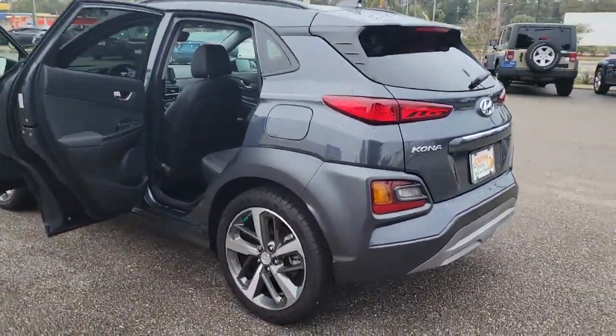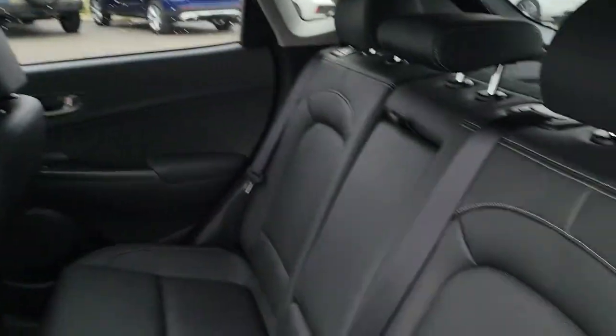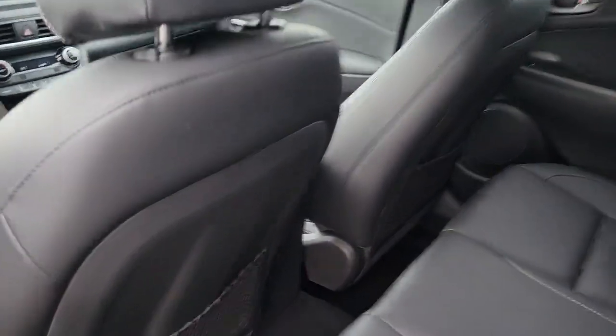This fun-loving subcompact crossover delivers distinctive style, a comfortable cabin, touchscreen infotainment, advanced safety features, and a spirited, agile driving experience. The following are some of this vehicle's highlighted options.